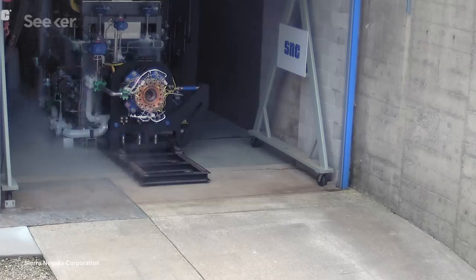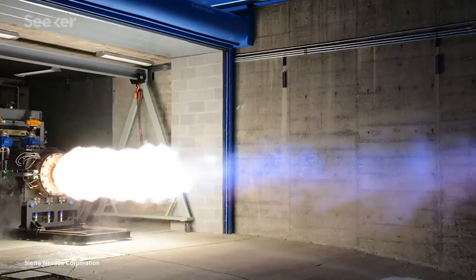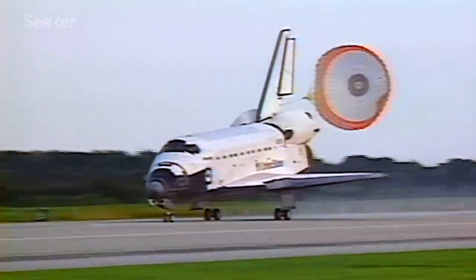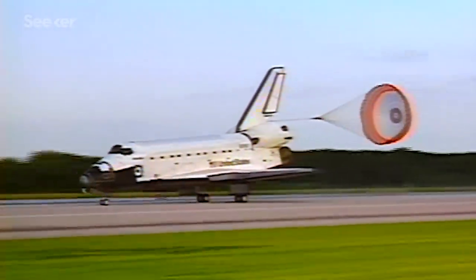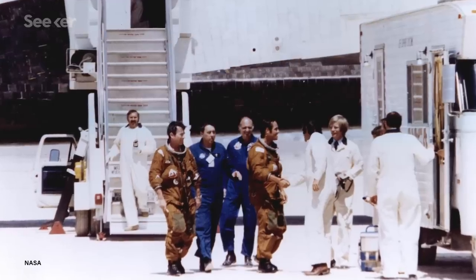Dream Chaser will be utilizing SNC's upper-stage Vortex engine, which is low-cost and uses less toxic fuels that can ignite at high altitudes. Since the chemicals involved are non-toxic, there can be an immediate turnaround once it lands. In comparison, older space shuttle orbiters that used hydrazine would take around 30 minutes before people could approach the vehicle, and even then they had to wear suits.